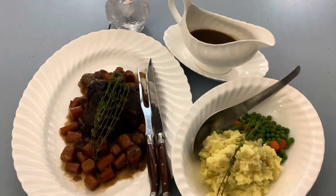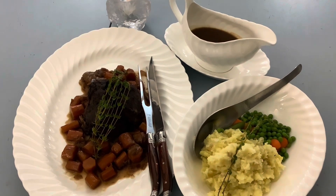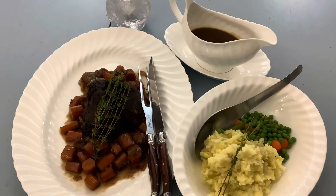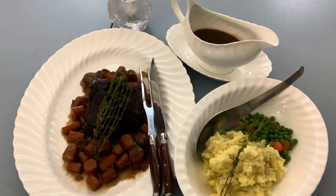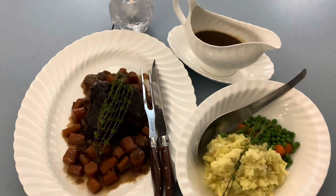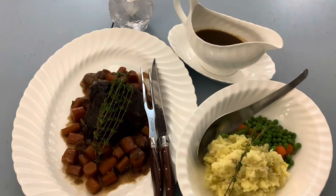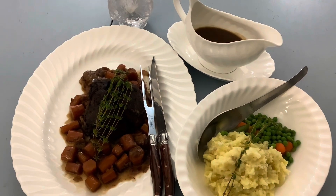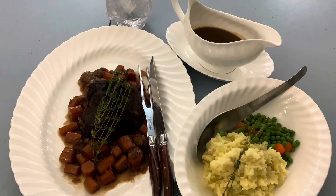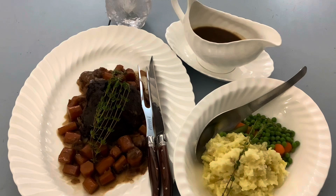Here is my Thanksgiving dinner all plated up. The roast beef was in a Dutch oven in the oven for one and a half hours because it was only a small cut of meat. I made mashed potatoes, peas, and carrots on the side. My mashed potatoes are quite chunky because I really like them that way — it comes across as quite homemade and authentic.